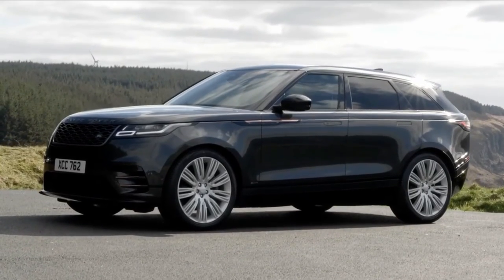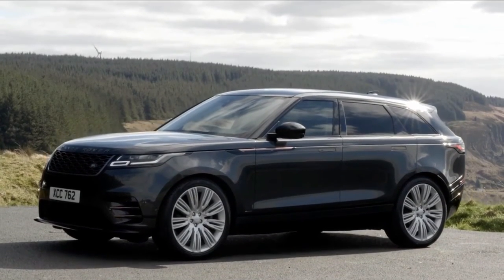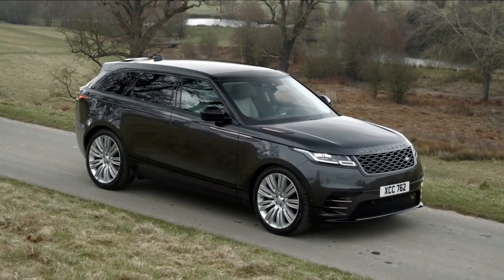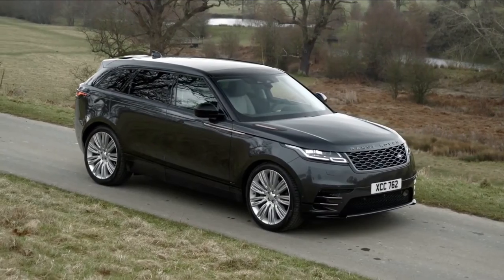Land Rover has dropped the powerful V6 from the current range, but you'll find these on the used market. You might also be tempted to search out a used Range Rover Velar with a stonking 5.0-litre V8 engine with a towering 550 PS.